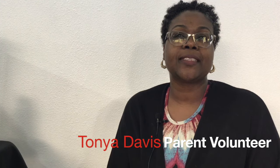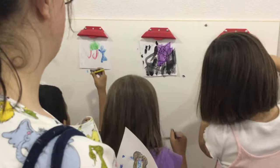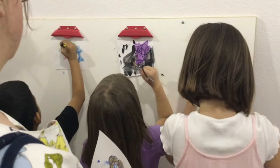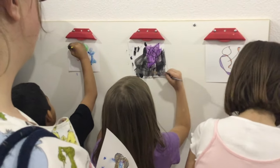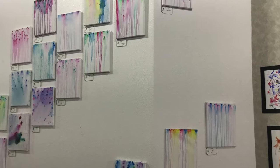I would say West Palms is a family. You come in and you're a part of this big family, whether it's staff, whether it's volunteers, whether the children, you just feel like you're part of a huge family and you just never want to leave. You just want to make sure you can help everybody.